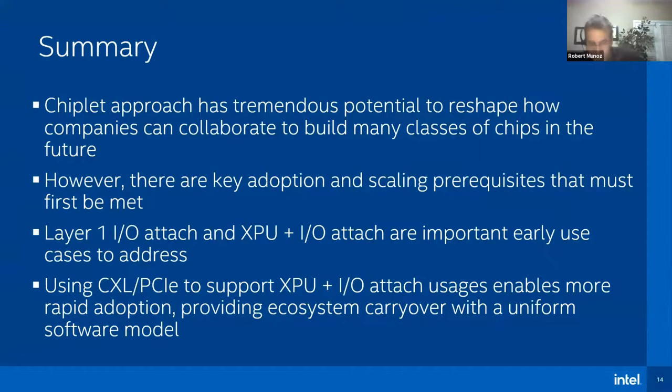To summarize: a chiplet approach has tremendous potential, but there are some key adoption and scaling prerequisites we need to address. In addition to having well-defined standard interfaces for interoperability, we really need to get volume attach points to drive the associated network and learning effects. I/O and XPU attach are very promising use cases to help drive volume attach. Ideally, we carry over the PCIe and CXL ecosystem to support XPU attach and help jumpstart a broad ecosystem. The extra bonus — which is really important — is it can provide a nice, reusable software model that enables uniform cloud-to-edge solutions. By addressing these prerequisites, industry can reshape how companies collaborate together to build many types of chips in the future.